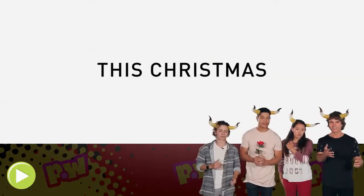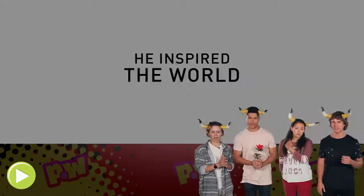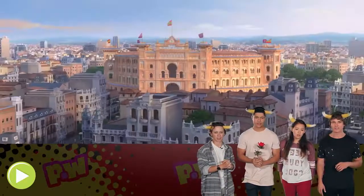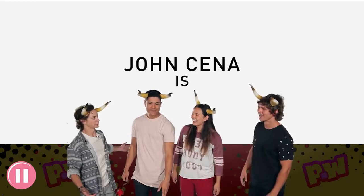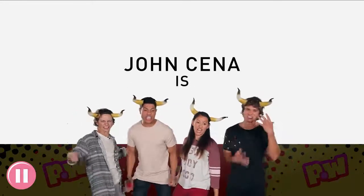This Christmas — it's a Christmas movie. And there's other... Whoa! He inspired the world. Spain. John Cena! Can we all do this one? John Cena! John Cena! Yeah!